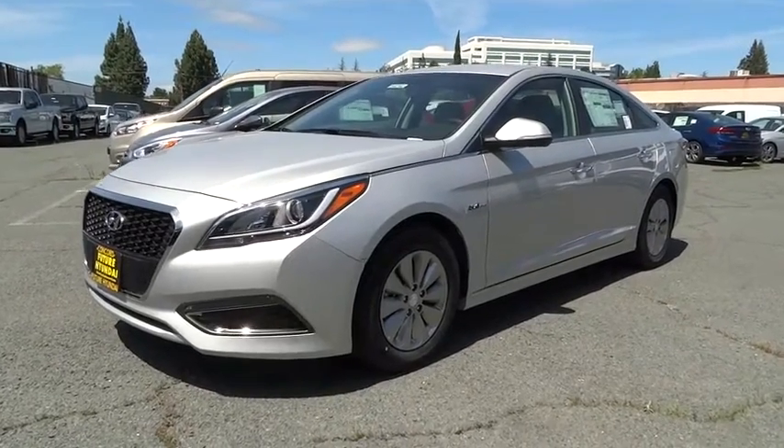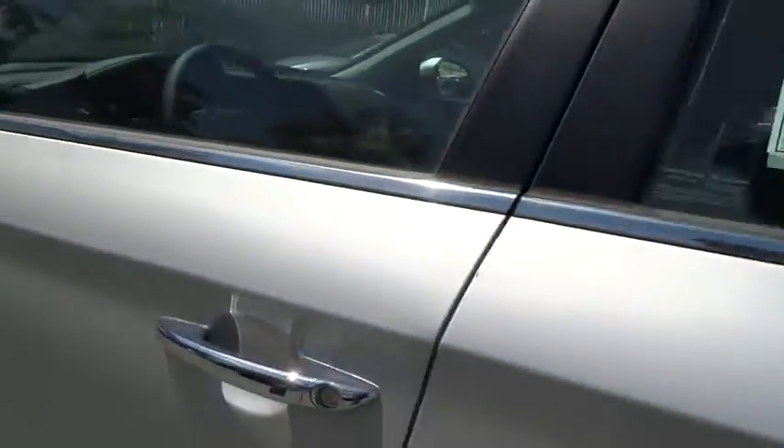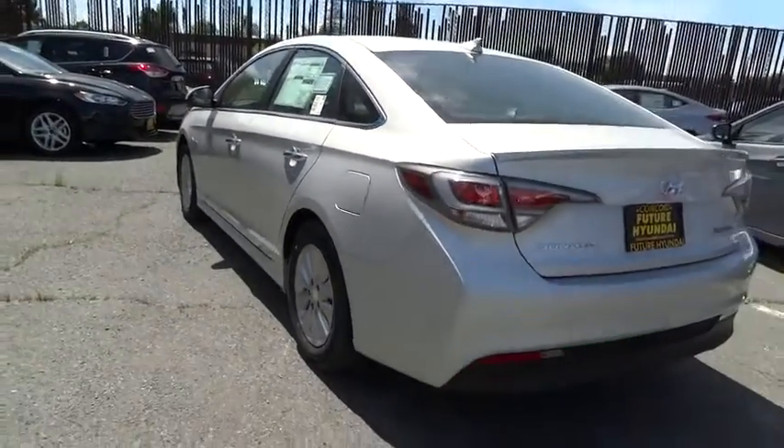The 2016 Hyundai Sonata Hybrid. This all-new hybrid has all the style and premiums you expect in a Sonata, along with 37 city, 39 highway MPG.